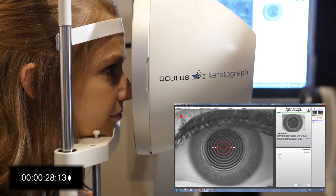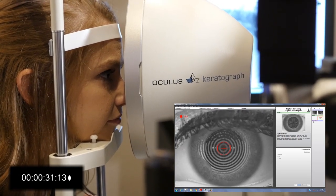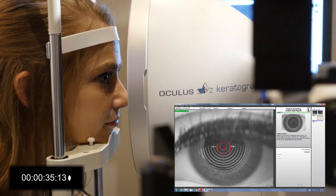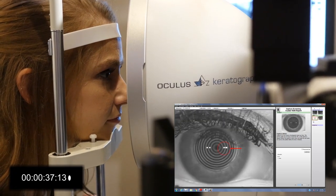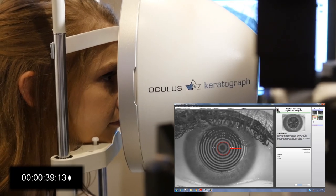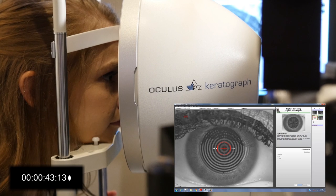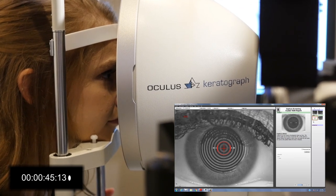At first, it may seem like taking these few images would lengthen my exam, but honestly, they take less than two minutes to acquire, and by doing this, it actually shaves minutes off my follow-up. When I can actually show the patient, I spend less time talking. The buy-in is much greater, and the patient has fewer questions.